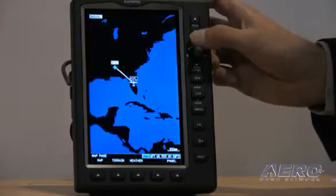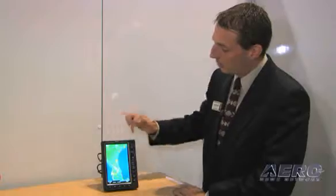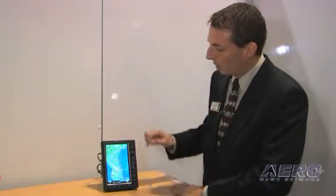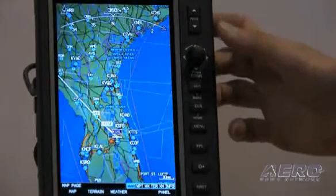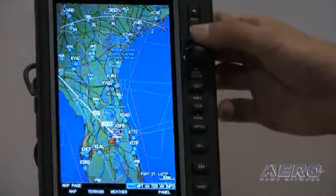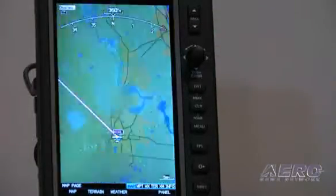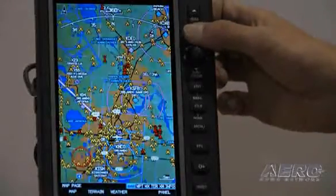From a functionality standpoint, it is a giant moving map that allows you to scale and zoom in to get more details. As you zoom in to a certain scale, we actually add a nice arc view presentation at the top, which has been very popular with our 396 and 496 series products. You can access data and zoom in tighter to get a whole plethora of information — you can see towers and obstacles coming up.